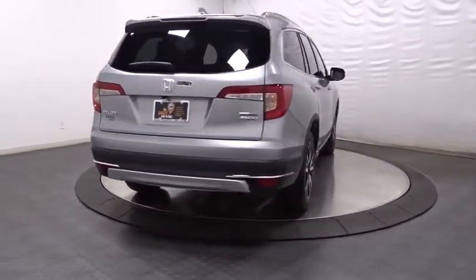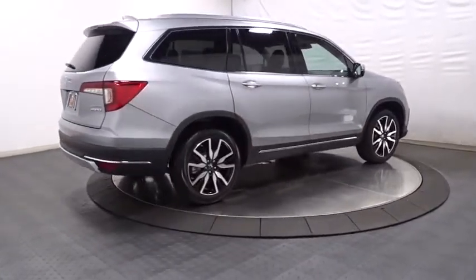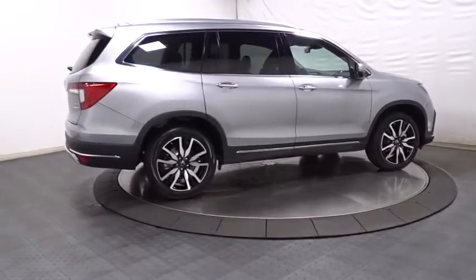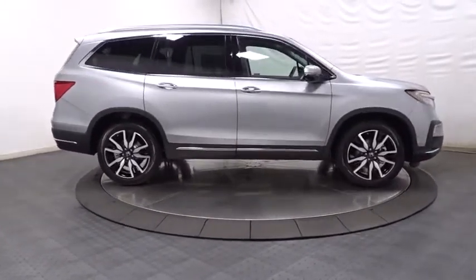Auxiliary audio input, tachometer, outside temperature gauge, engine immobilizer, tinted glass, power rear window sunshade. Drive away with a great deal on this vehicle. Call or stop in today.